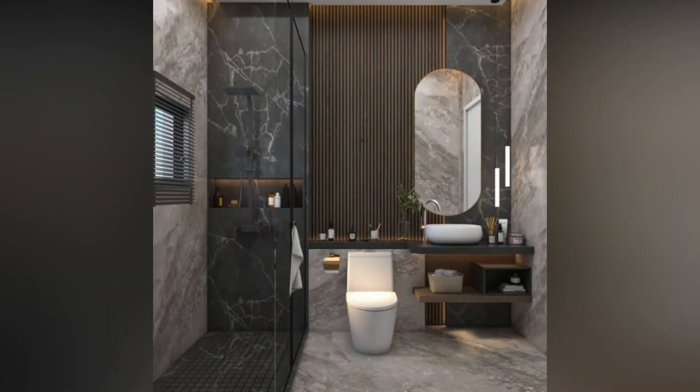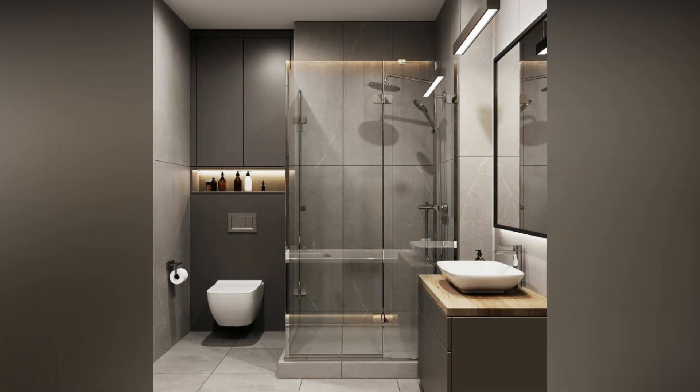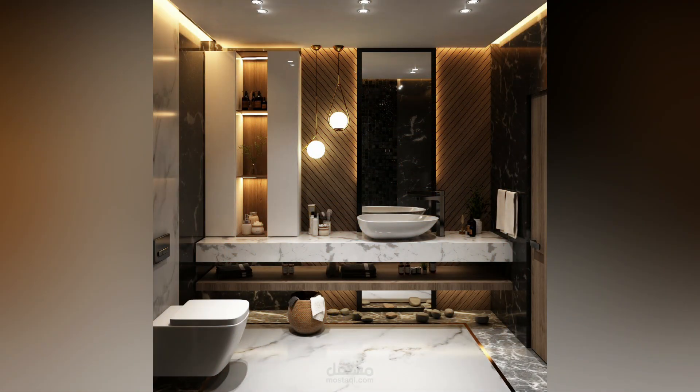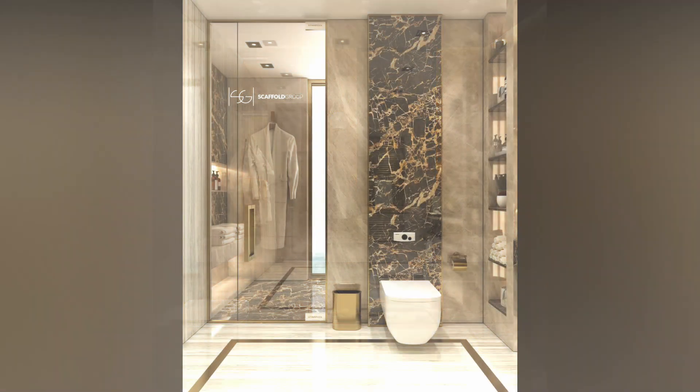Strategic storage solutions for a clutter-free space: Before you start packing your bags, let's talk storage. Vertical space is your best friend in a small bathroom. Consider floating shelves or wall-mounted cabinets to keep your essentials within reach without cluttering the limited floor space. Cleverly placed hooks can do wonders for wet towels, serving a dual purpose of functionality and style.